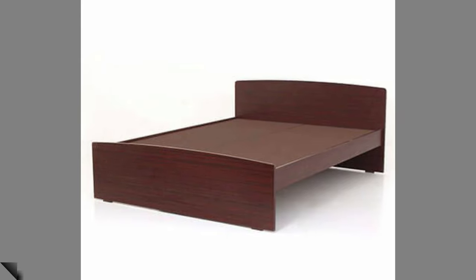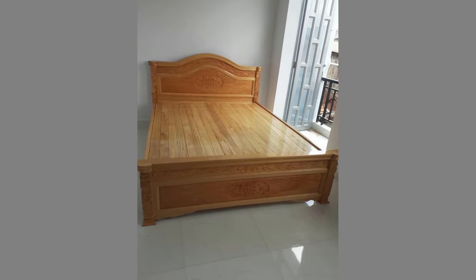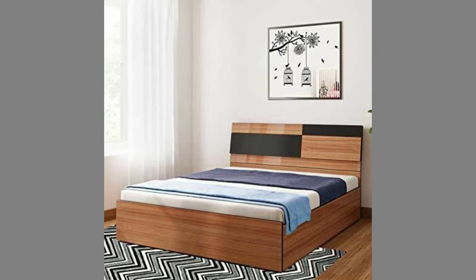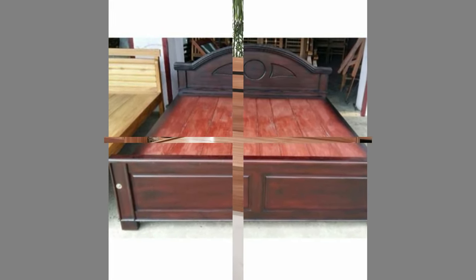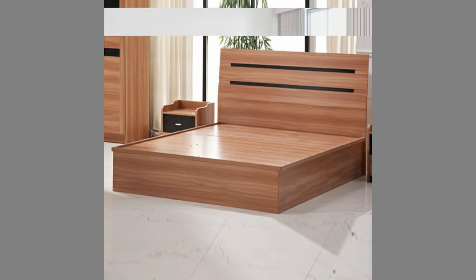While most beds are single mattresses on a fixed frame, there are other varieties, such as the Murphy bed, which folds into a wall; the sofa bed, which folds out of a sofa; the trundle bed, which is stored under a low twin-sized bed and can be rolled out to create a larger sleeping area; and the bunk bed, which provides two mattresses on two tiers as well as a ladder to access the upper tier. Temporary beds include the inflatable air mattress and the folding camp cot.